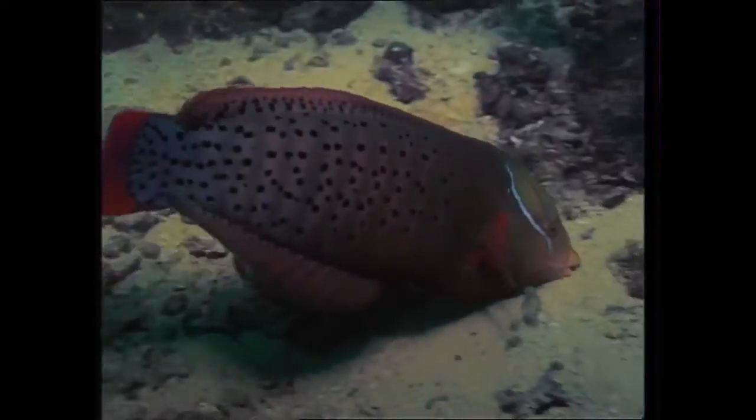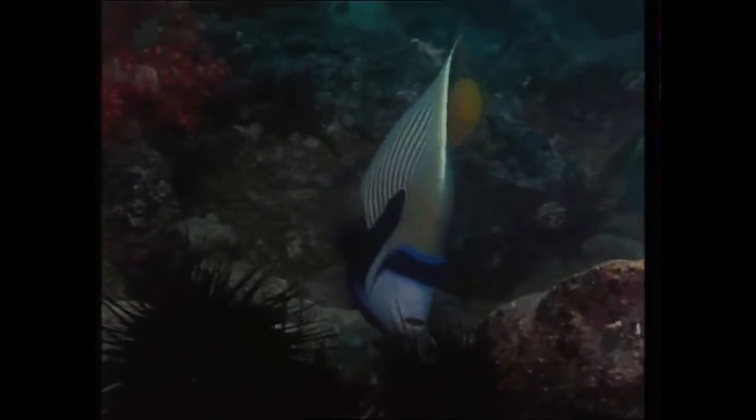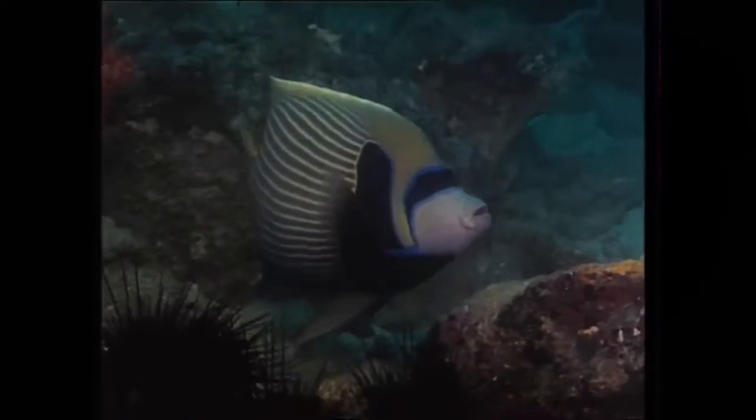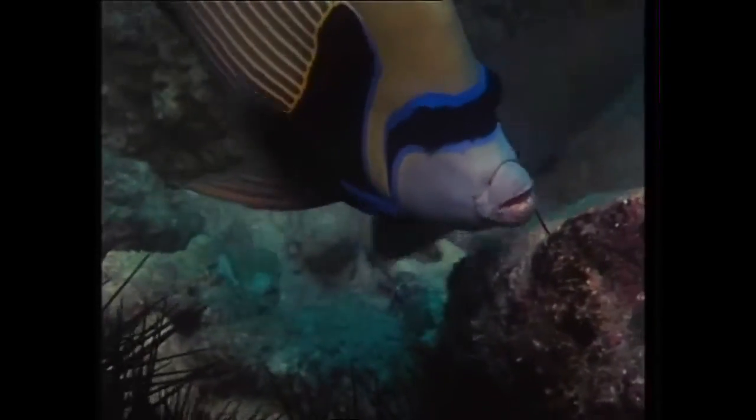And there's an emperor angelfish with a mask across his eyes. Even while it's being eaten, the spines of the sea urchin still inflict damage. For the emperor angel, the meal has become a painful experience.